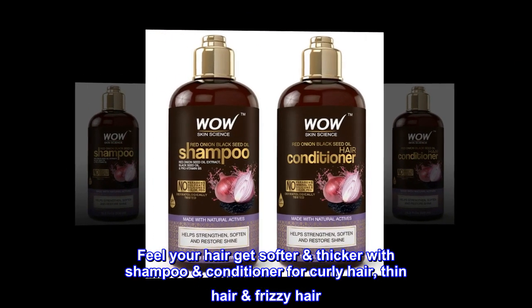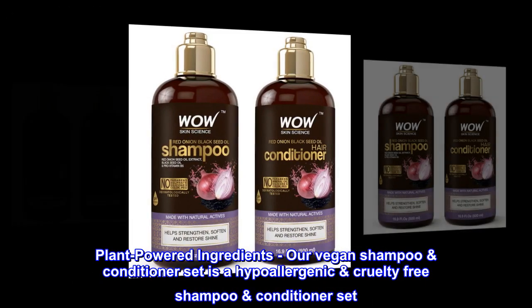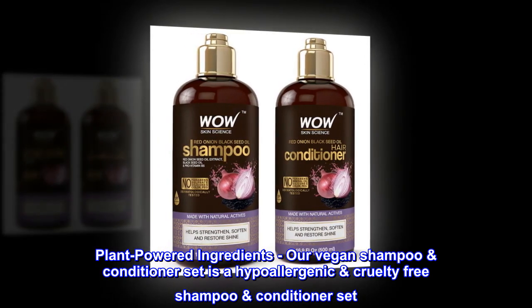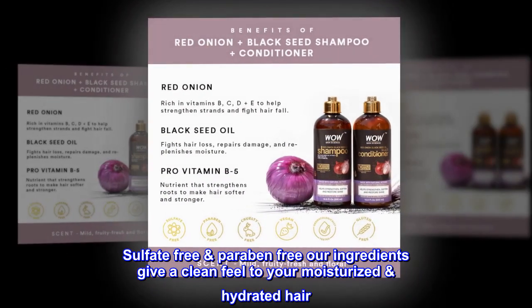Thicker hair with shampoo and conditioner for curly hair, thin hair, and frizzy hair. Plant-powered ingredients — our vegan shampoo and conditioner set is a hypoallergenic, cruelty-free formula. Sulfate-free and paraben-free, our ingredients give a clean feel to your moisturized, hydrated hair.